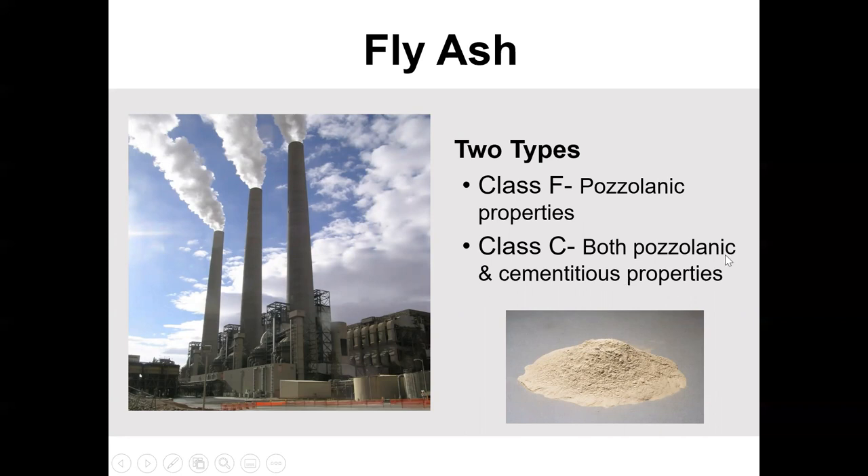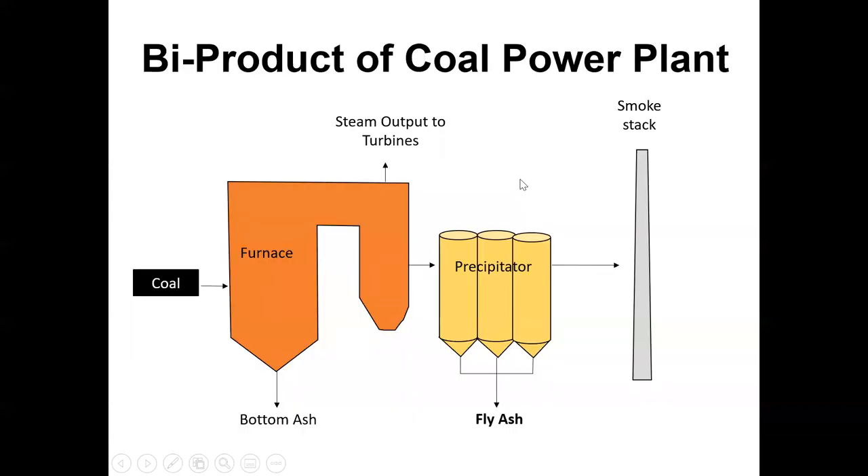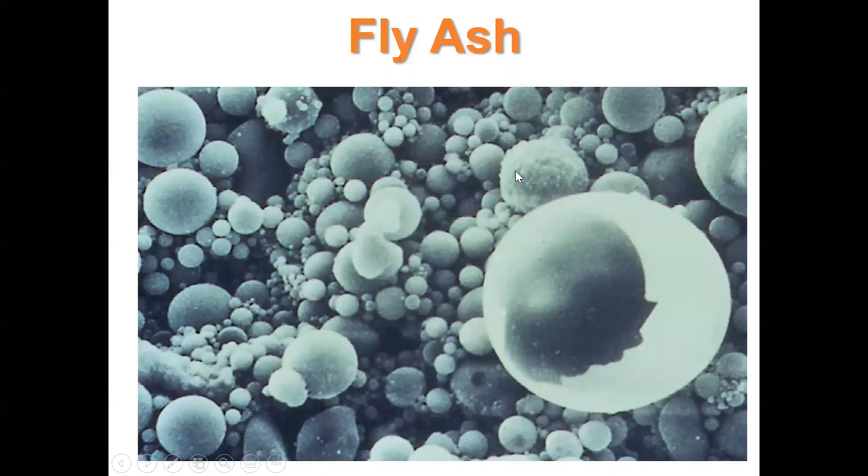Class C is what we have in Oklahoma — it does act a little more like a cement, but it also has pozzolanic properties. Class F, more common in other states, doesn't react as much. I think there are 28 different fly ashes in Texas — they have both C and F — and they've been running out because coal-fired power plants are actually being converted over to natural gas. Under a microscope, fly ash particles are actually a lot more spherical, whereas cement is a lot more jagged.